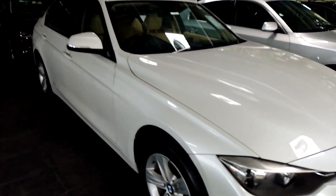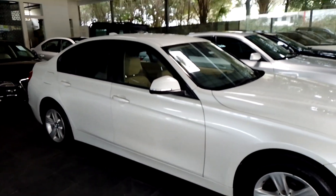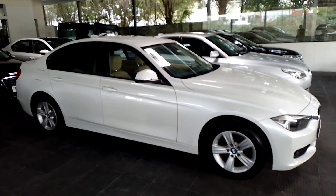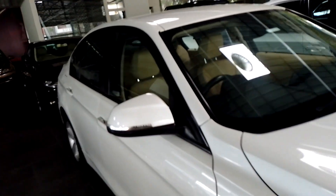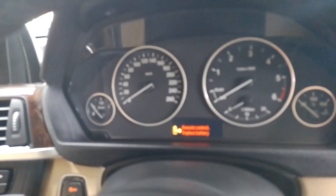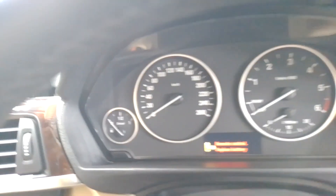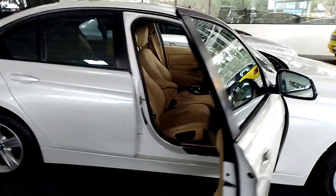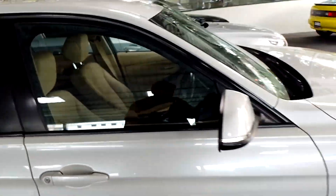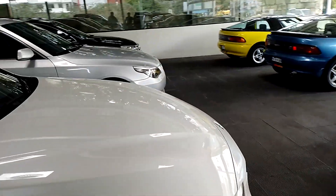This is a 320D model — a Stand D. The driver's side vehicle — I'm going to cut it right now.